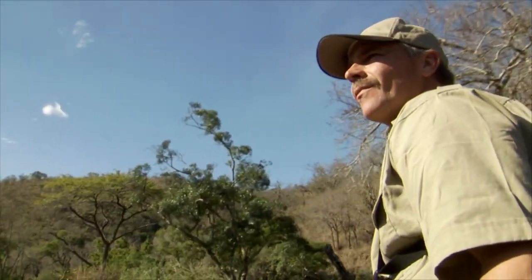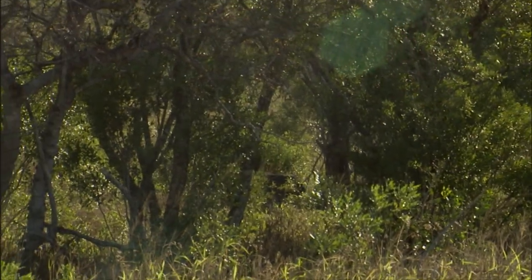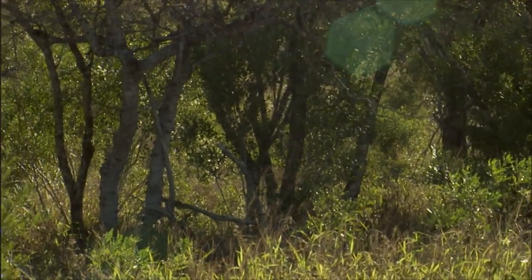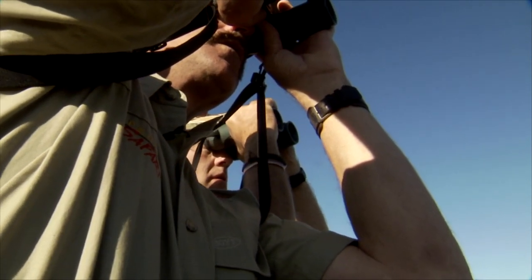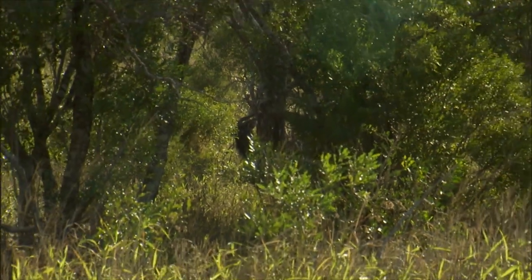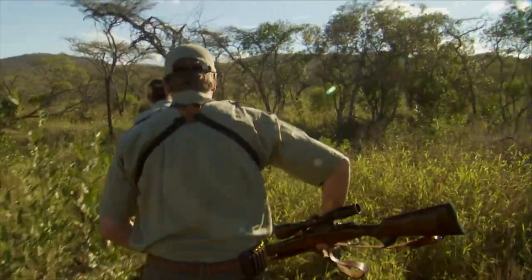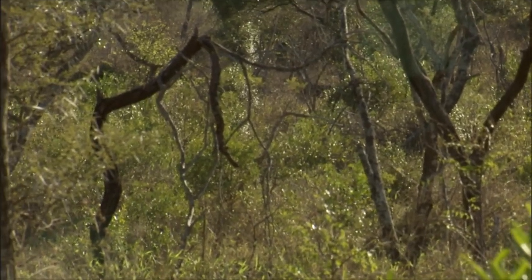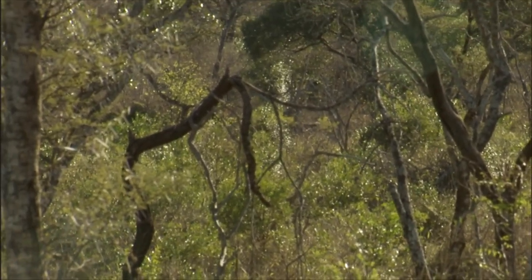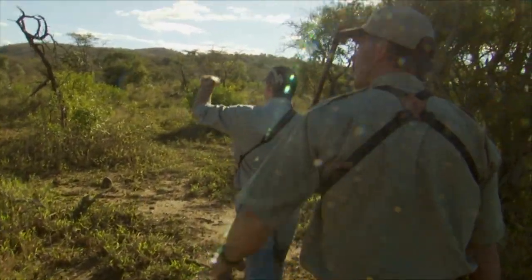We were driving along and one of my trackers spotted a nyala quite a ways off. We stopped, we glassed, we decided — wow, what a big nyala. The thing with most of your spiral-horned animals is if you see him before he sees you, 99% of the time you will get a shot at him, or at least get into a shooting position on him.